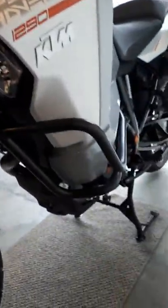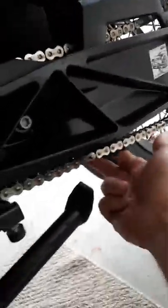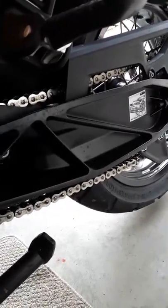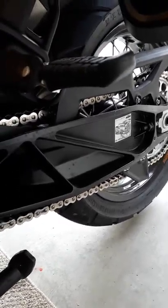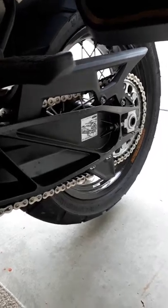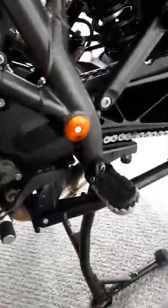I can already tell the chain is loose after just 500 kilometers, so I'll need to give it a little adjustment. The bike goes in for its first service at 1,000 kilometers, which will be about one more weekend of riding. I'll let the shop do the chain adjustment, oil change, and all the checks at that time.